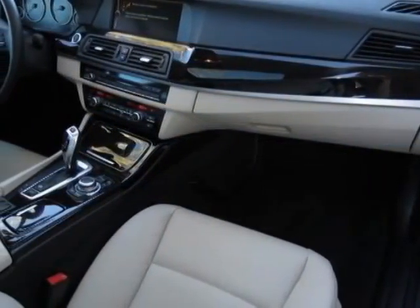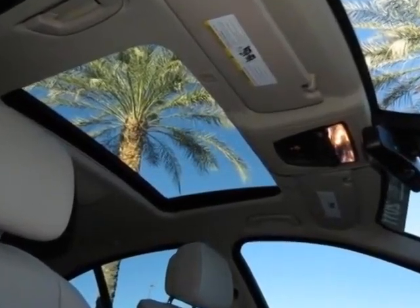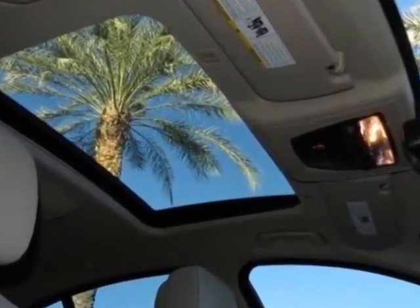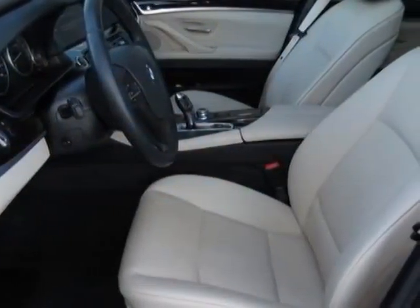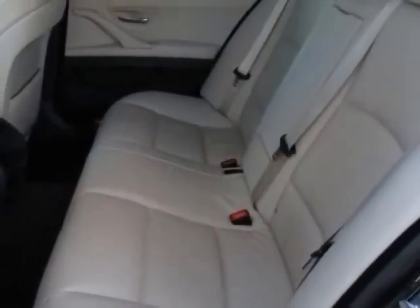This vehicle comes in dark graphite metallic exterior with oyster black Dakota leather seat trim and the premium package. Call 877-705-3247 or email our friendly sales staff today to schedule a test drive.